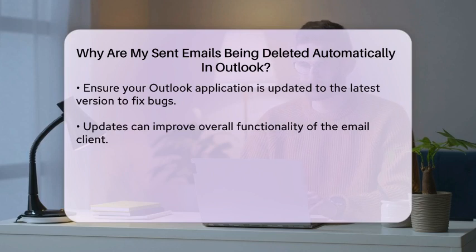Sometimes, issues with your email client can also lead to unexpected behavior. Ensure that your Outlook application is updated to the latest version, as updates often fix bugs and improve functionality.